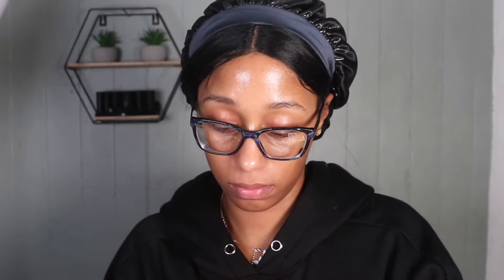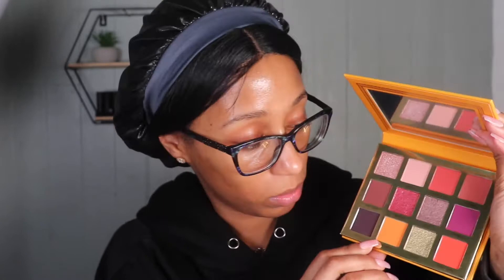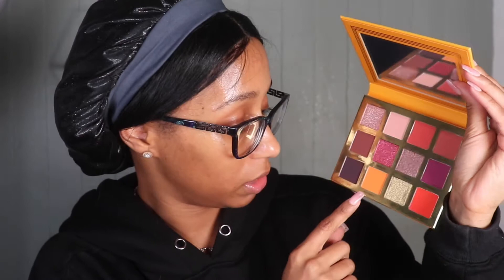The front looks just like the box it comes in. It does come with a mirror. We've got some oranges — this looks like a mustard yellow shade but it's really like a pumpkin orange. Got some lime greens. I'm going to do a fall look using this palette and maybe a couple other new products. I haven't done a fall look since fall started.